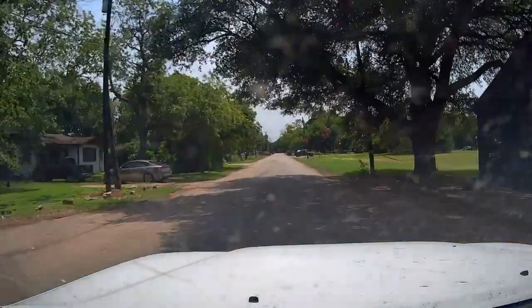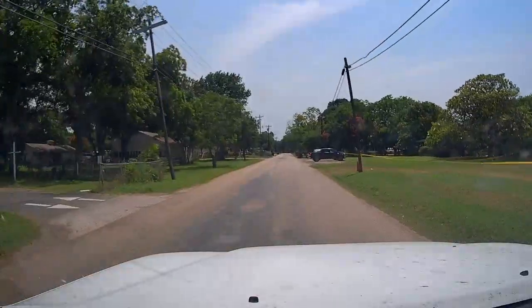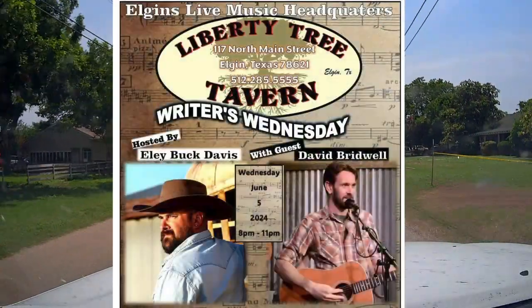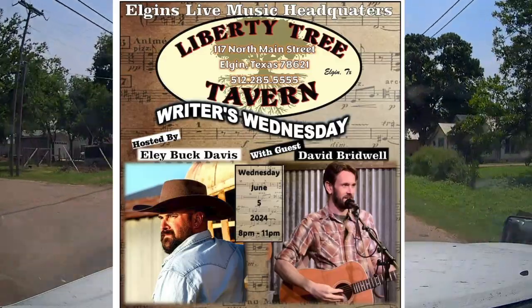I had a chance to stop in and visit this interesting looking small town in Texas called Martindale while I was on my way out to Liberty Tree Tavern to play some music at Riders Wednesday in Elgin.